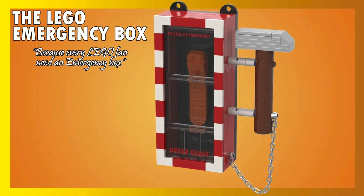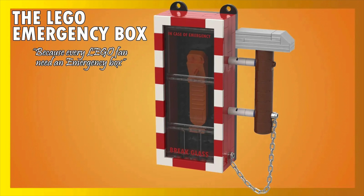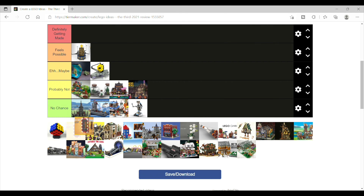Next is the LEGO Emergency Box, and this is such a meme set — which is honestly why I don't think LEGO would do it. I'll say probably not.